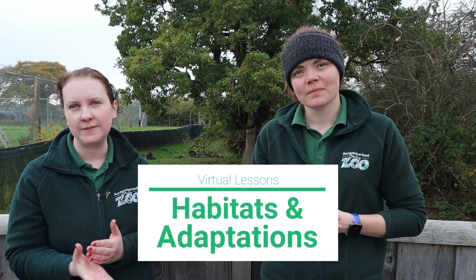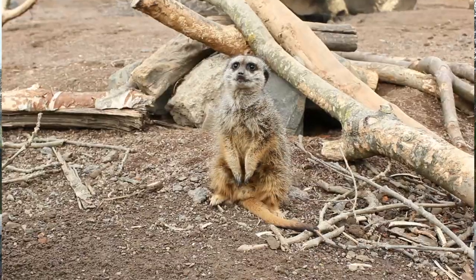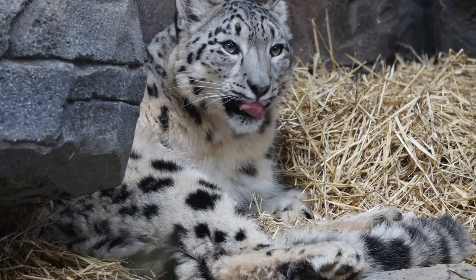What we'd like you to think about by the end of this video is you'll understand what a habitat is and how our animals are adapted to suit them. We're going to be focusing on a few different species — we're going to be looking at the raccoons and the meerkats, and we'll have special bonus content at the end about snow leopards as well.